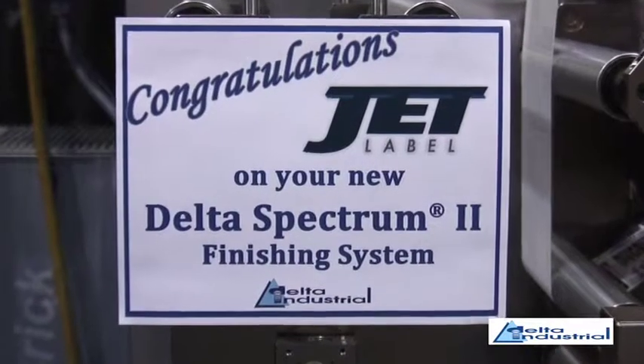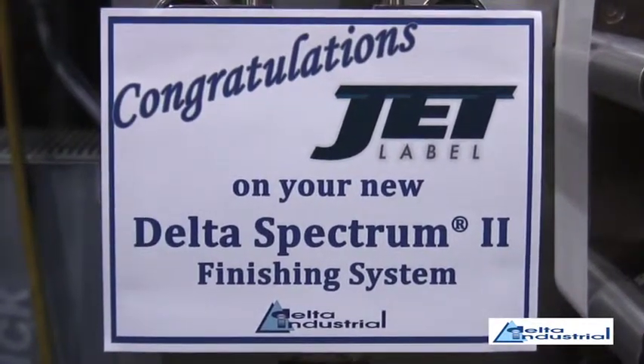This machine is leaving DeScoop and coming directly to us along with the HP 6600, so it's a very exciting time for us at Jet Label. Everyone's pretty wound up and we've got a lot of exciting hard work ahead of us.